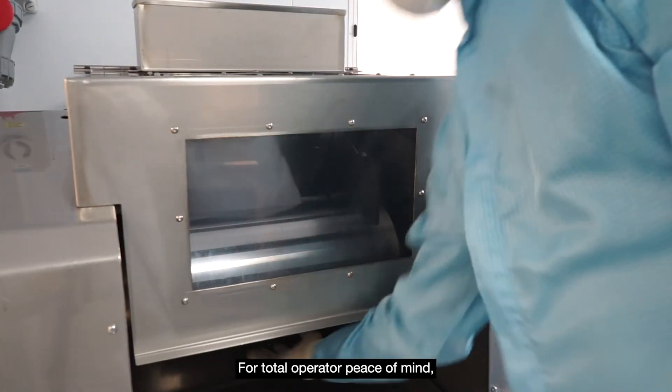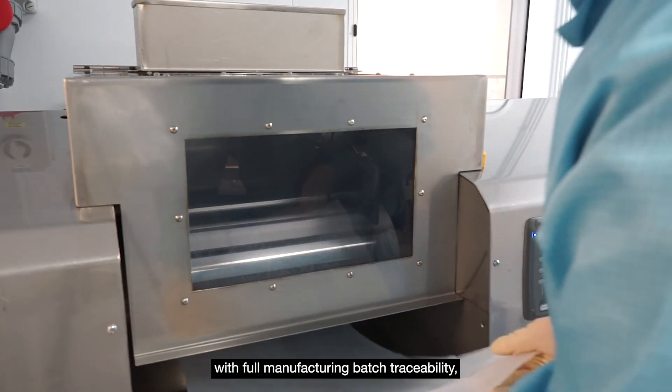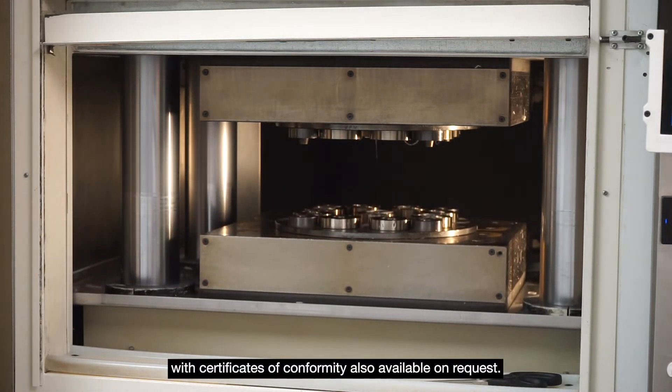For total operator peace of mind, Hi-Clamp seals are supplied with full manufacturing batch traceability, with certificates of conformity also available on request.